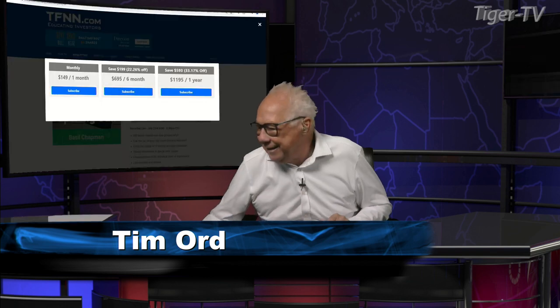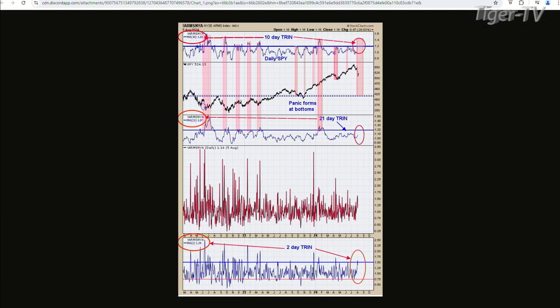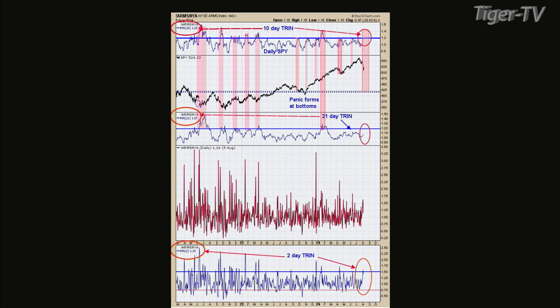Well, we did have panic yesterday. So we can look at the charts. Chart one — the top window is the 10-day average of the trend. The 10-day, which is basically two weeks of trend readings on the close, gets around 1.2 or higher — normally you're going into a low. Sometimes it goes way past 1.2. Friday we closed at 1.21, yesterday we closed at 1.2. So that met the parameters.